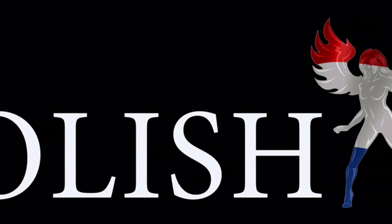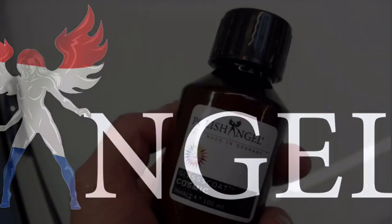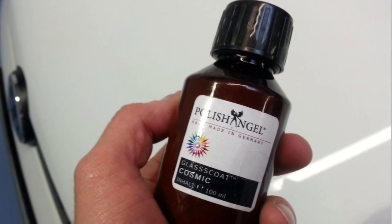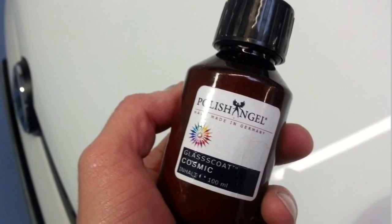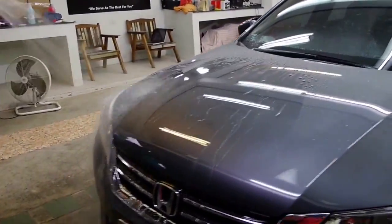Most car washes will cause scratches all over the place. We can polish them away and coat it with a ceramic glass coating called Polish Angel. It costs $209 for this little bottle, and we charge $300 minimum to coat it. As you can see, it will actually hide scratches all by itself, but we recommend polishing them away first. It's very hydrophobic — you can just pour water on it and it stays dry underneath.